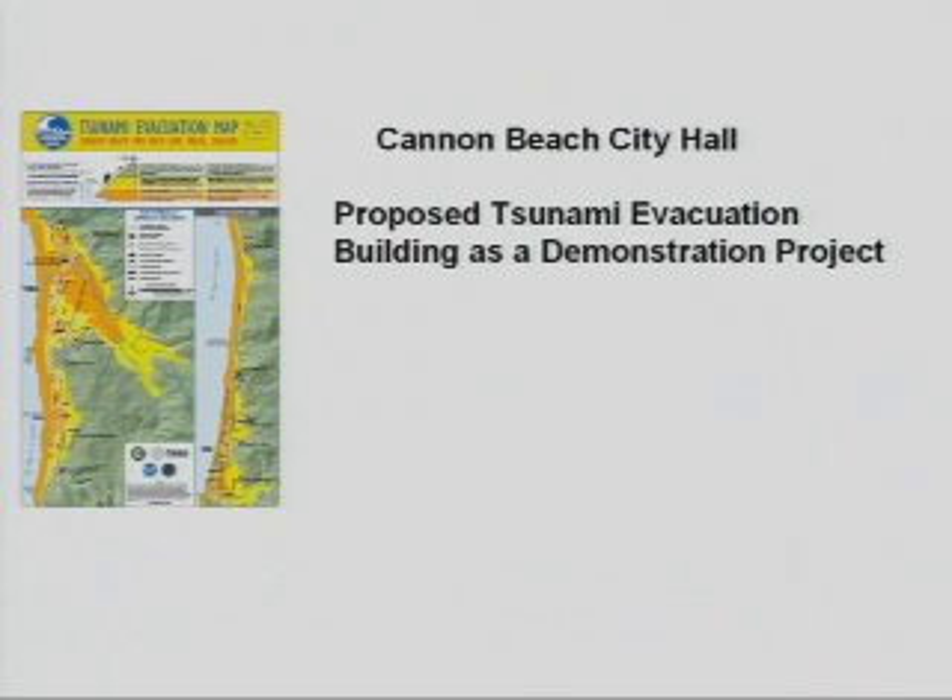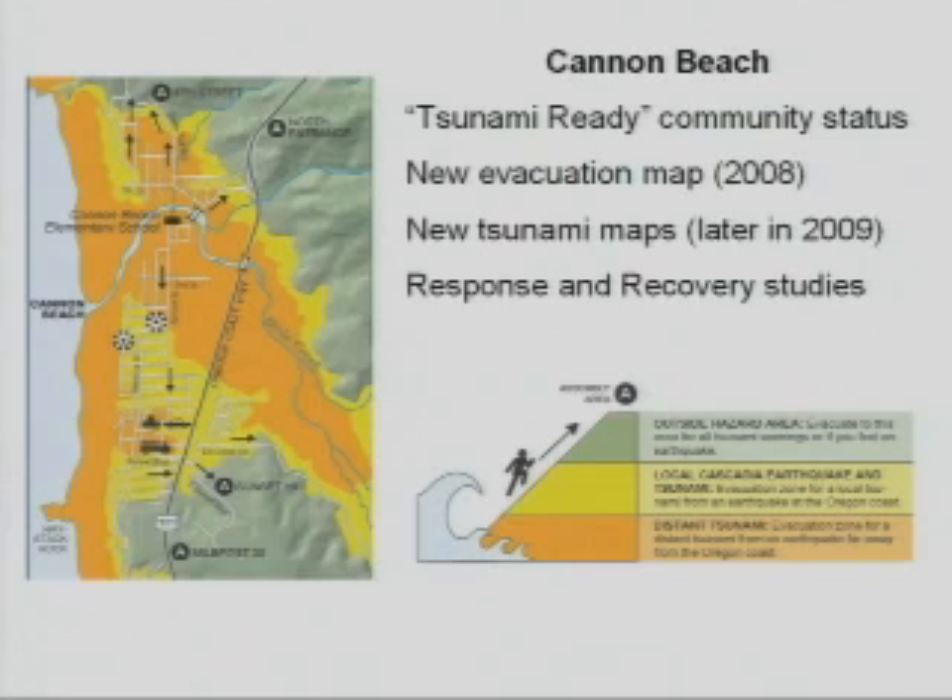We are talking with Japanese experts to see how they have successfully done this. In Cannon Beach there's a proposal to build a new city hall that serves both as a city hall and as a tsunami evacuation building. This would be used as a demonstration project to show other communities up and down the Pacific coastline. The city hall is indicated by the structure next to the two cars on the south part of this map.